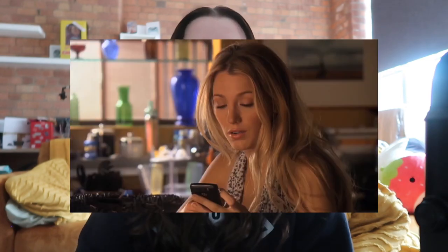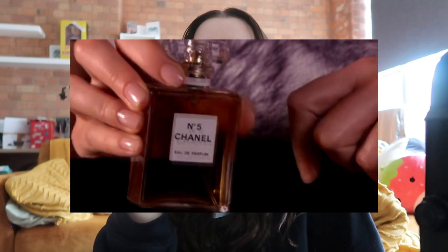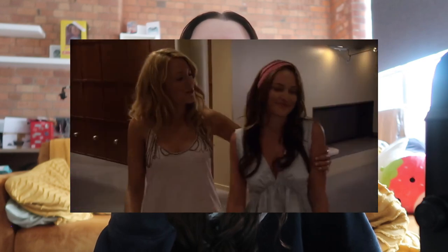Serena is obviously the it girl of Gossip Girl. From a fan perspective, Blair definitely becomes more of the main character, but even so, Serena is still always portrayed as that it girl the mainstream world is focused on. The creators of Gossip Girl really wanted the show to be like its own tabloid — its own fashion magazine — and as the show went on, loads of designers reached out wanting Serena to wear their clothes.